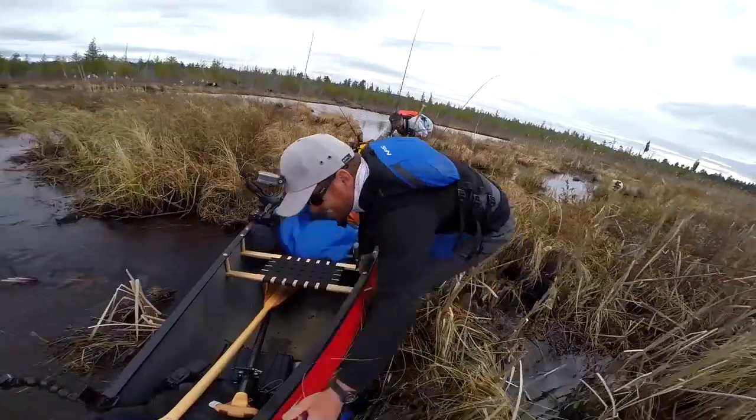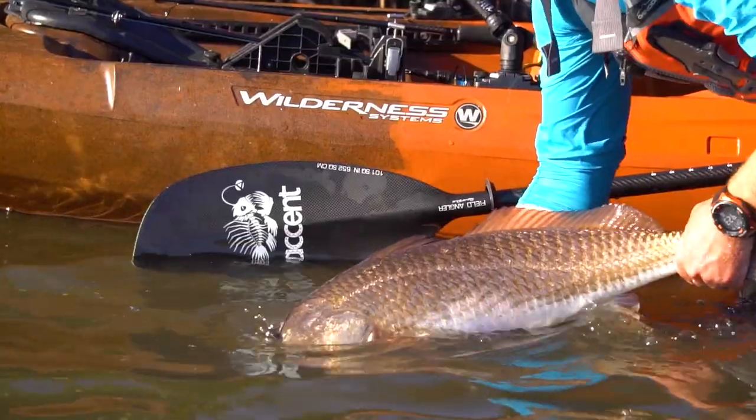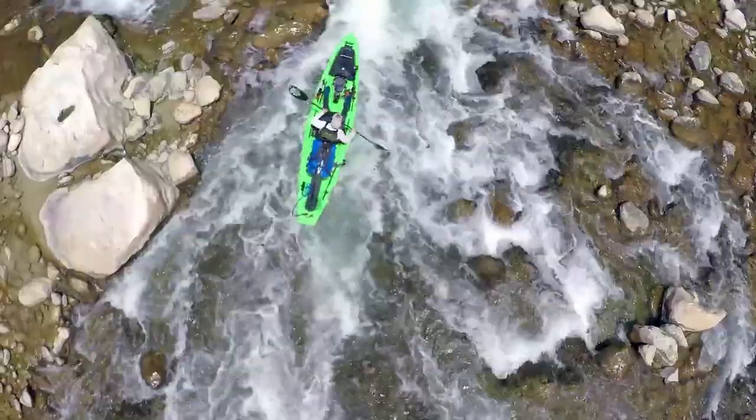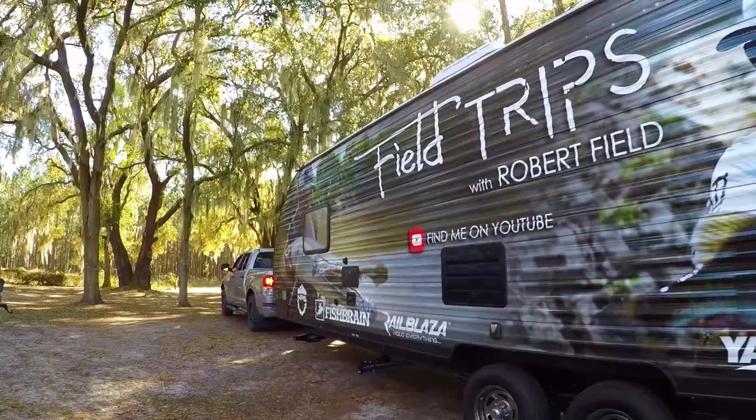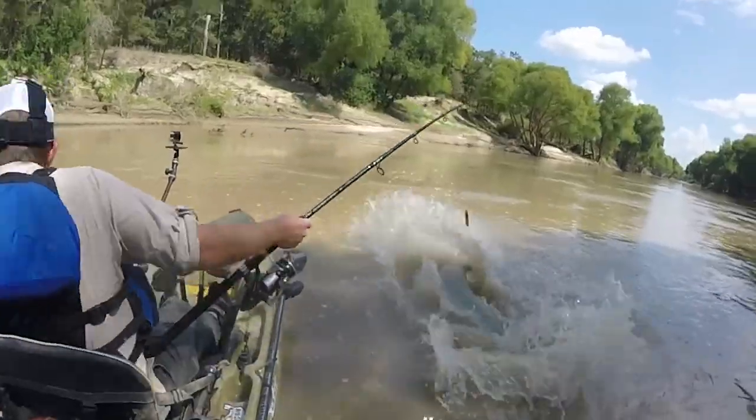Not long ago, I decided to ditch the corporate grind to pursue my passions for traveling and the great outdoors. So I sold everything, moved into a trailer full-time, and now I'm fishing my way across the entire country.